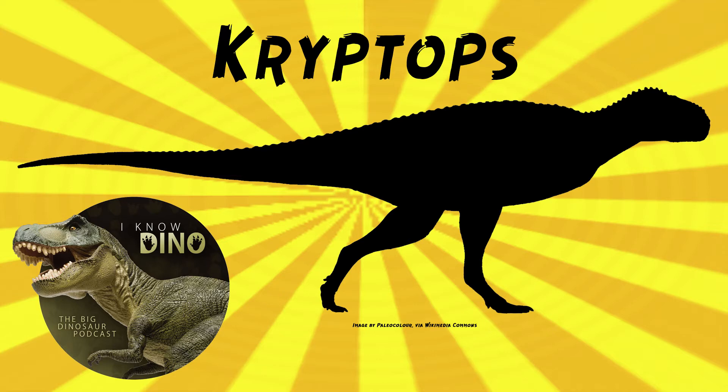Carnotaurus a lot of times has a pretty bumpy looking face in the paleo art. Cryptops had these pits and impressions of blood vessels on the maxilla, and that shows that there was some sort of covering attached to the face, which might have been keratin. And that's how it got its name, Cryptops — it means covered face in Greek.